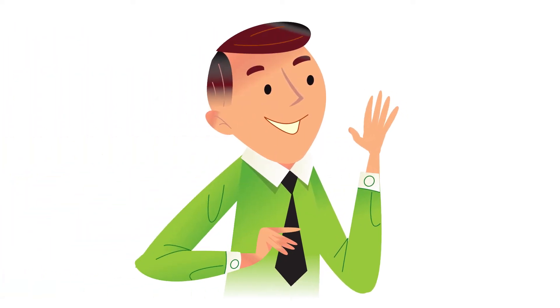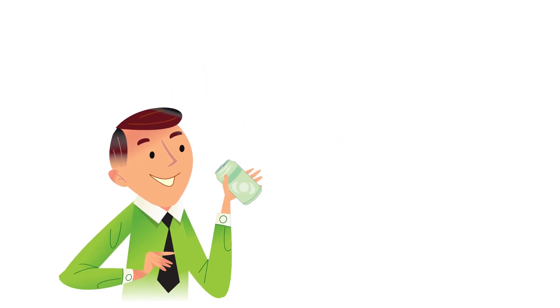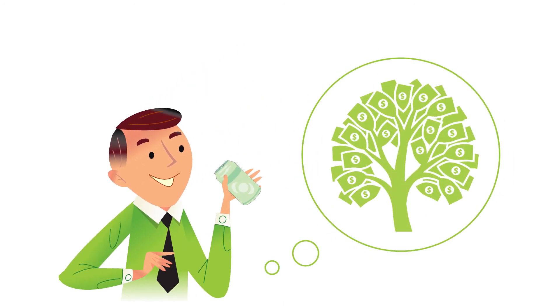This is Joe. Joe's a pretty normal guy. He drinks soda and likes the idea of going green. Well, yeah, that. But also this kind of green.